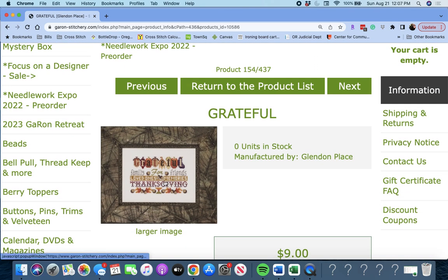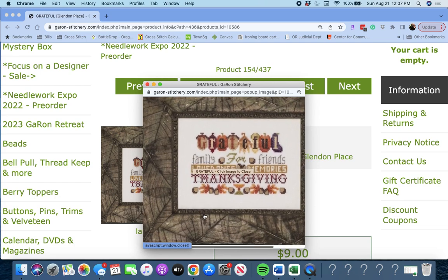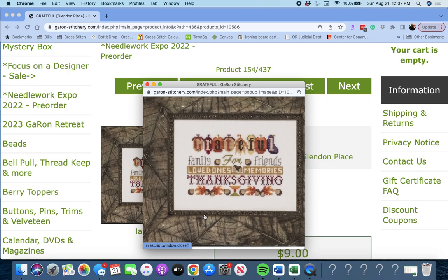Next up is 'Grateful' by Glendon Place. It has words: Family, Friends, Thanksgiving, Loved Ones, Memories — so it's just words, 'Grateful for Family, Friends, Loved Ones, Memories, Thanksgiving.' I'm here, folks.